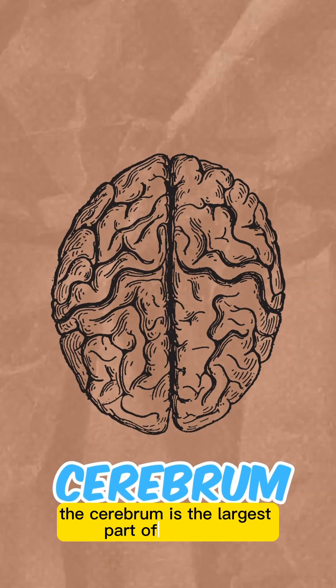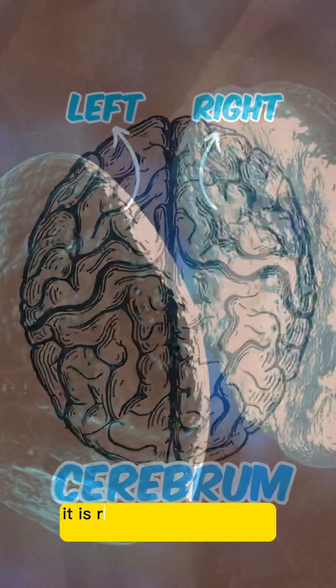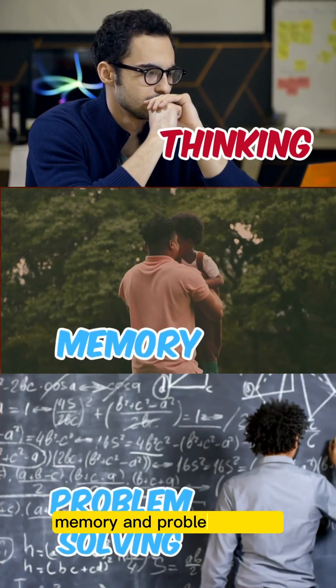The cerebrum is the largest part of the brain and is divided into the left and right hemispheres. It is responsible for higher cognitive functions like thinking, memory, and problem solving.